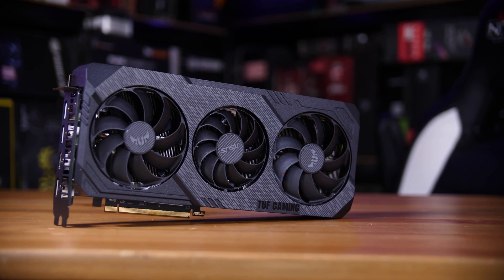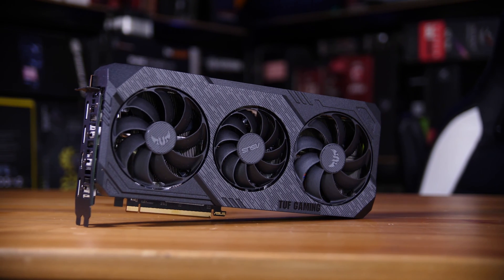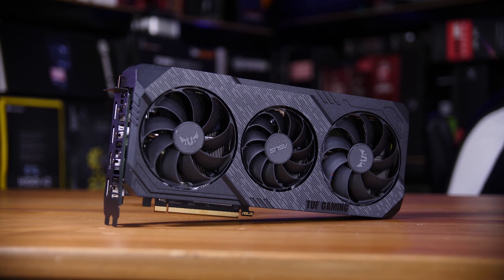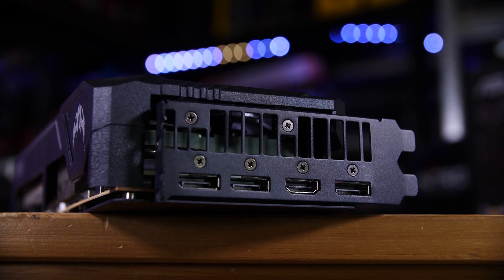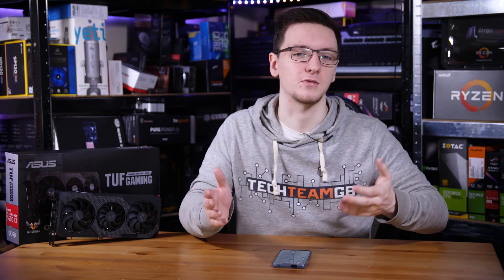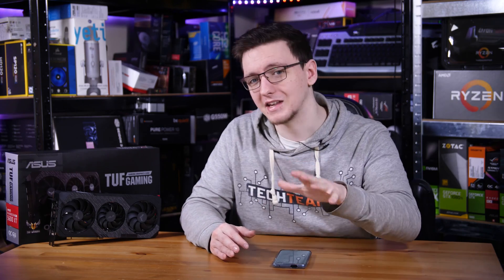This model is actually a pretty large card — it's a triple fan design with a slightly smaller fan in the middle, and that setup did a pretty good job at keeping the card cool and relatively quiet, which is great to see on something that looks this behemoth-y. It is technically a three slot card in terms of its depth, as it's a little on the thick side. The rear bracket does only take up two slots, but the cooler extends past that, so if you're planning on putting another graphics card directly below this one, you might need to reconsider.